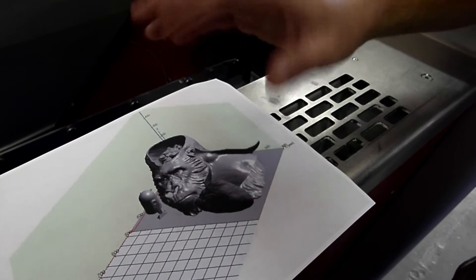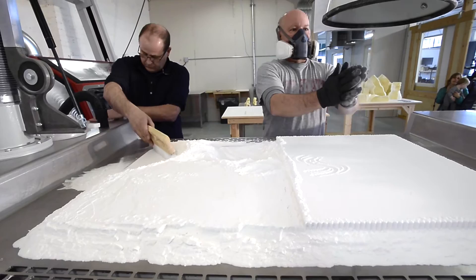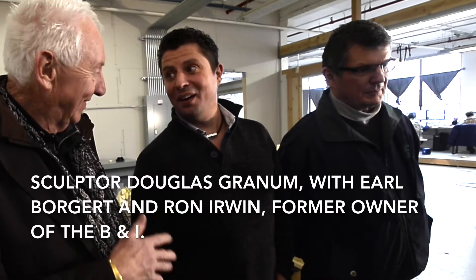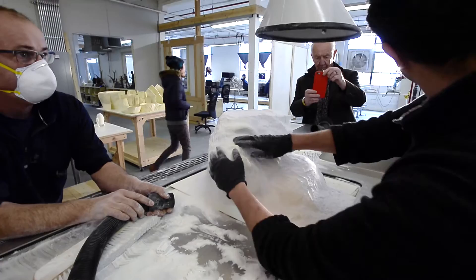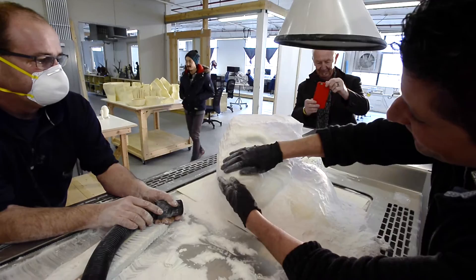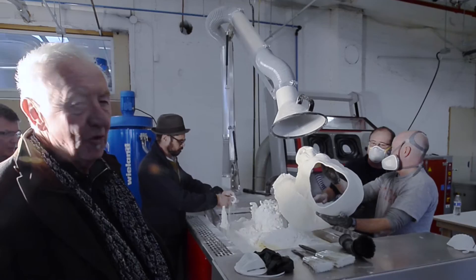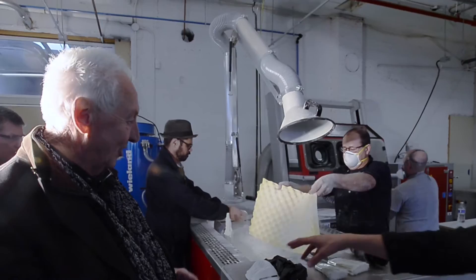Oh my gosh. It's so crazy. I feel exhilarated — this is so exciting to see this, and also so exciting to see Earl and Ron how excited they are with this whole project. Here we have Ivan. This is after three years, and there he actually is.